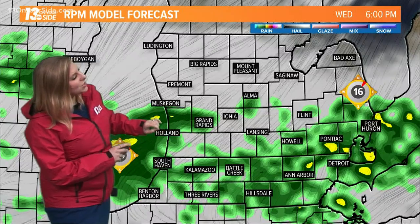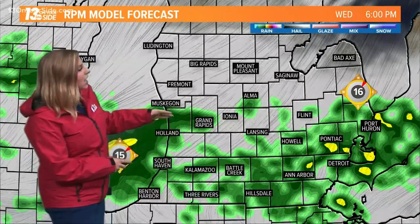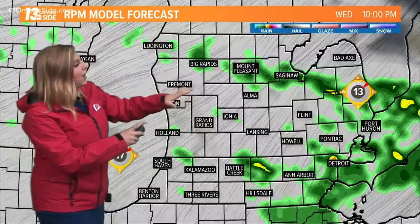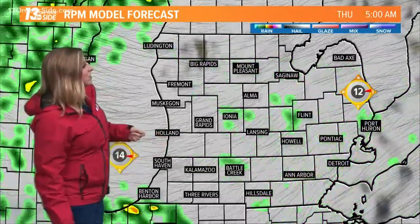Those fingers of rain just starting to creep back in from the west, so lakeshore communities will get it first, especially along and south of I-96. We could still see a couple of sprinkles farther to the north, but the bulk of the heavy rain is going to be happening right around sunset and then gradually fizzling out.